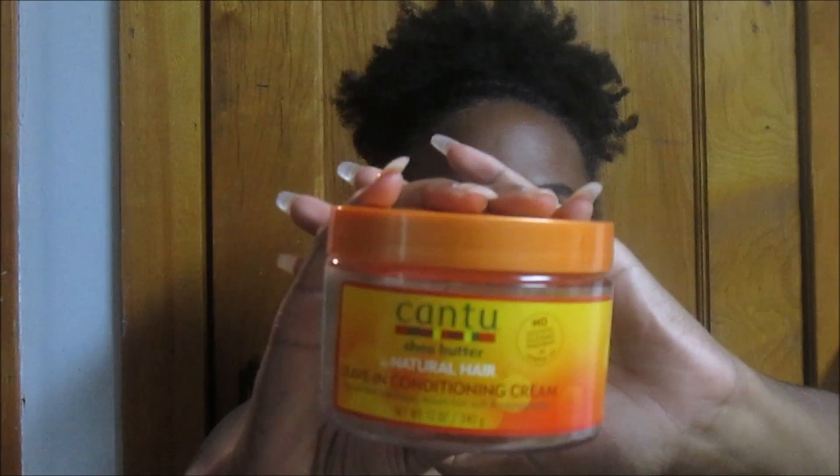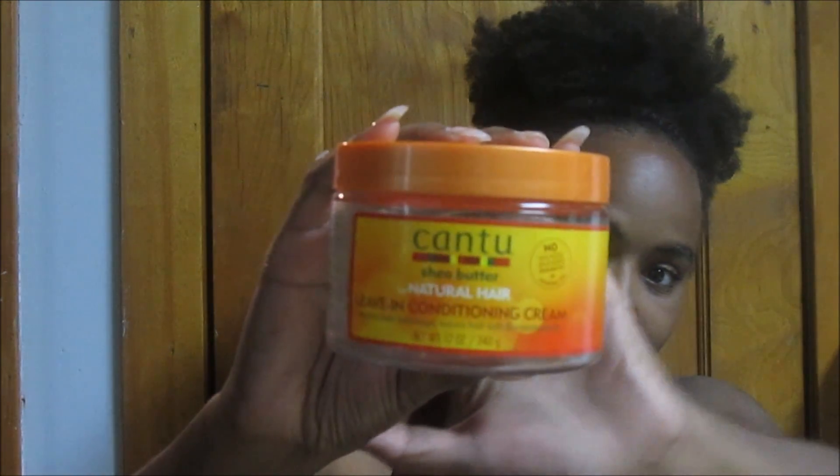The first product is the Cantu leave-in conditioner cream. This is my all-time favorite leave-in conditioner — I always gravitate towards it. I've been using it since I transitioned. I also tried the Shea Moisture Jamaica Black Castor Oil Leave-in Conditioner when I first became natural, and then I came back to this because I knew it worked on my transitioning hair and it does work on my natural hair too. My hair loves this stuff. I highly recommend it — go try it out.